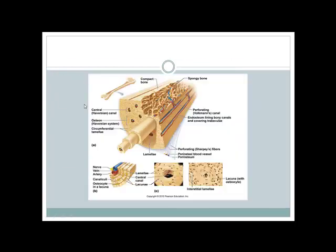Looking at the microscopic anatomy of compact bone, we see the Haversian system or osteon — the functional unit of bone. It consists of concentric circles called lamellae surrounding a central canal (also called the Haversian canal). Running through each central canal is a vein, a nerve, and an artery.